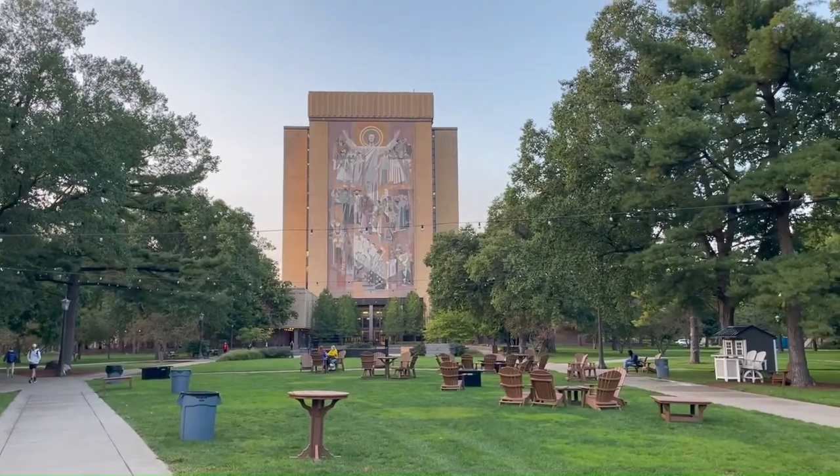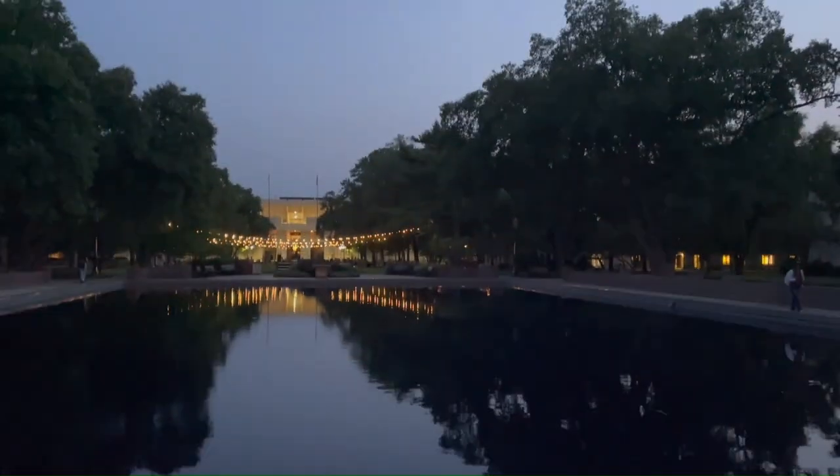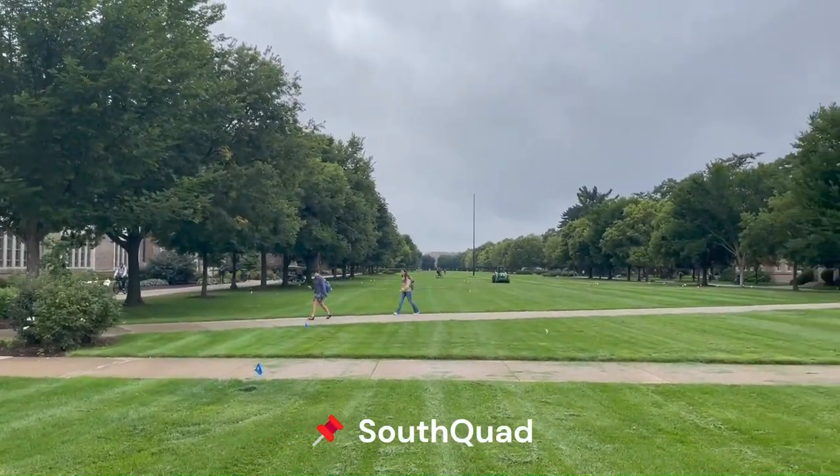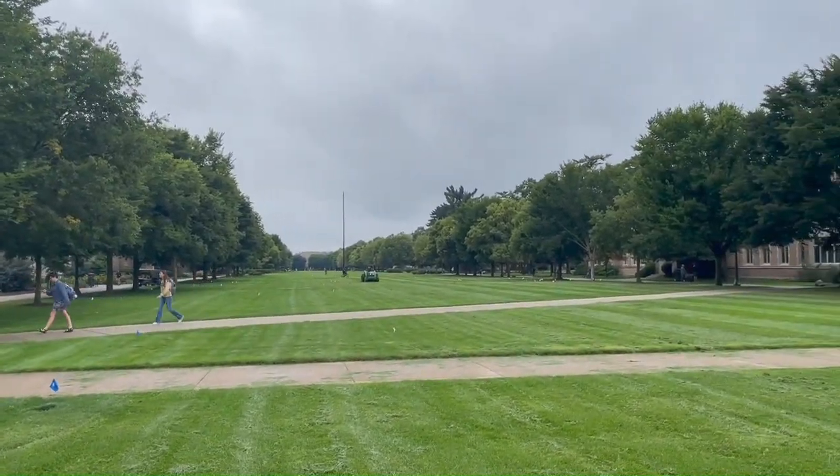This is Touchdown Jesus, which is a big deal at Notre Dame. This whole area is South Quad, so we've got dorms along both the left and right.